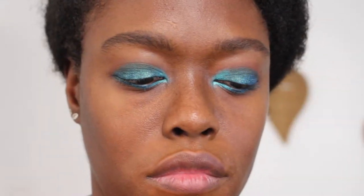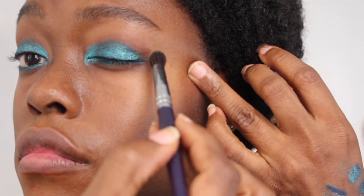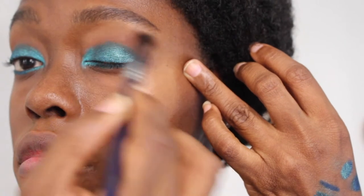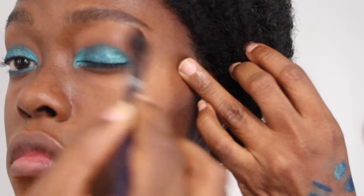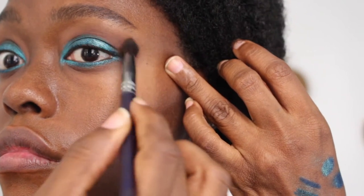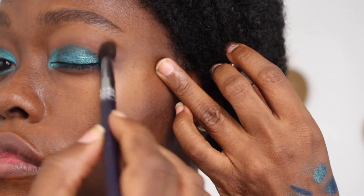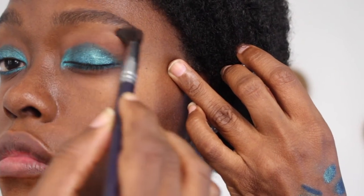Next I'm taking MAC Cork eyeshadow — a staple I've clearly hit pan on — to blend out that Makeup Forever shadow. Cork is a light beige color that works very well on dark skin; it's warm enough that it doesn't leave ashiness. I use the same Cassetti brush to blend it all the way up to my brow bone.